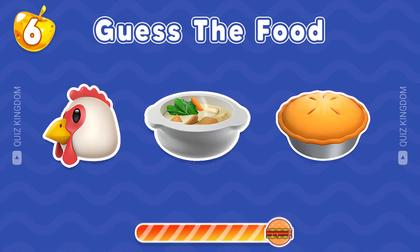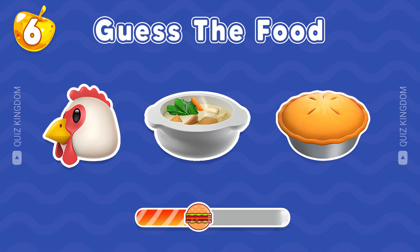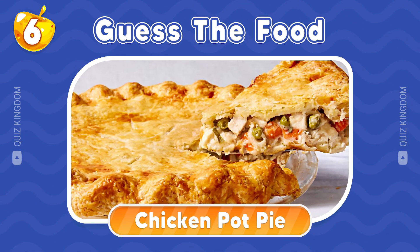Do you know this food? Great answer, this is chicken pot pie.